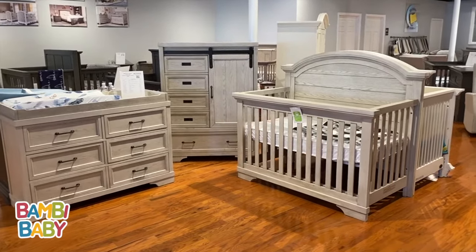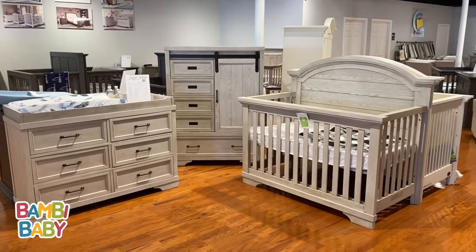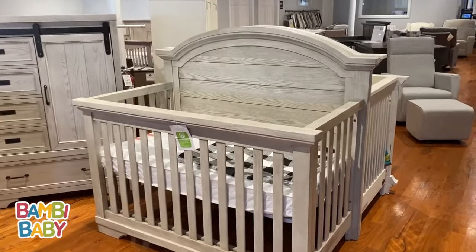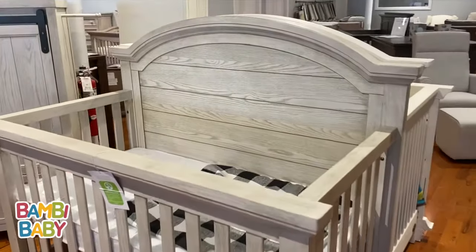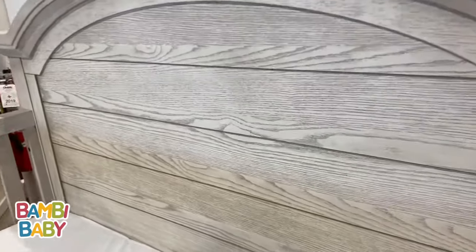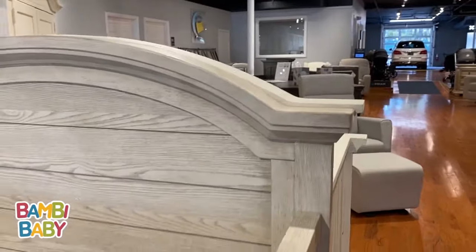Westwood Foundry in Dove White. This crib has an arched headboard with a shiplap design, beautiful green along with some detailed moldings all throughout.